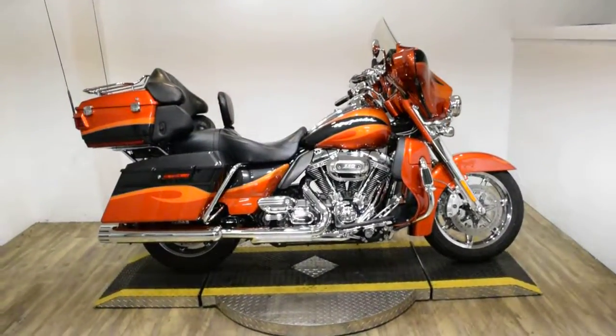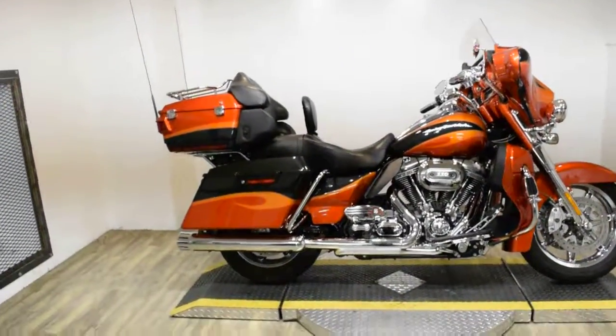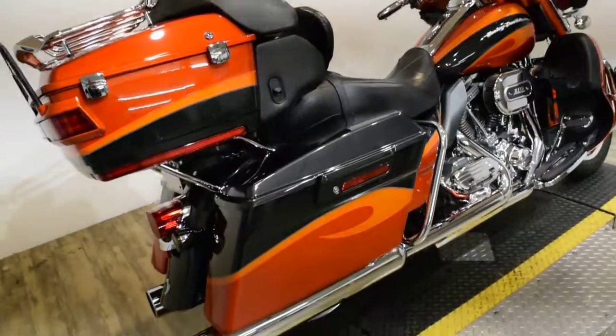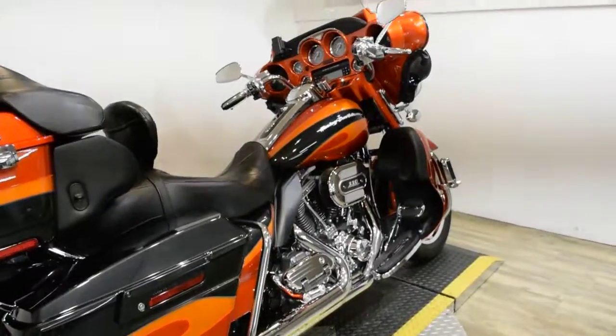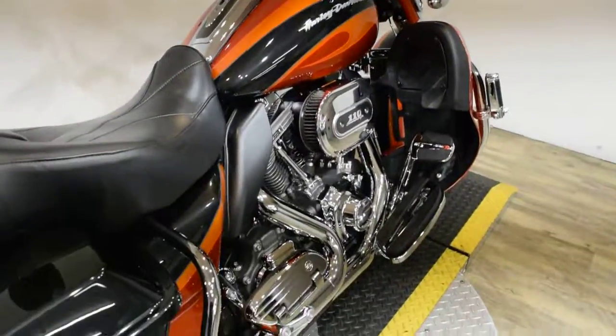Monster Power Sports is offering this 2013 Harley Davidson Ultra Classic CVO. To see more photos of this bike, to get pricing information, to fill out a credit app, and to see what your trade is worth, visit MonsterPowerSport.com.